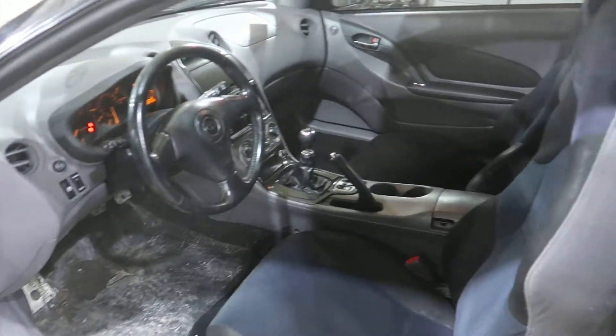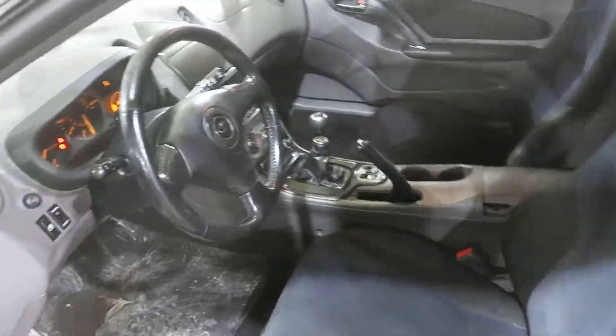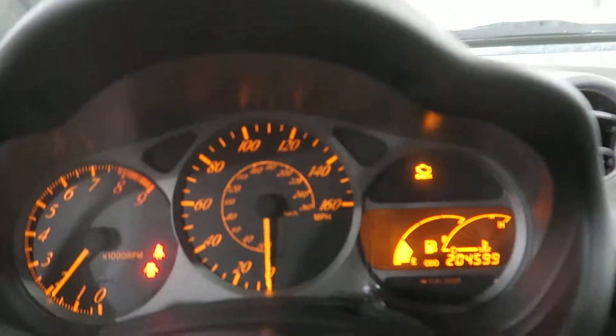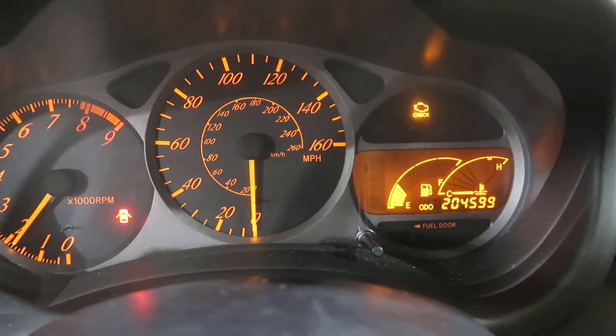Pretty decent interior overall. Got some miles on this unit, but we're still in decent shape. Step inside here — as you can see, 204,599 miles.